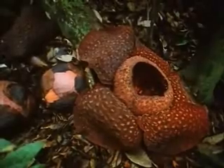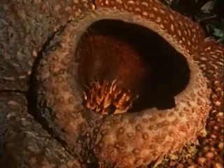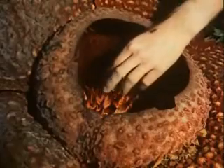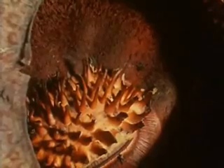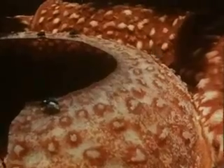The petals are leathery and covered in raised, watery patches. It gives off a powerful smell, which to our noses is revolting, for it's the stench of rotting flesh. The local name for it is bunga bankai, corpse flower. But that smell is irresistibly attractive to flies which feed on carrion, and they flock here. It's they that pollinate the flower.